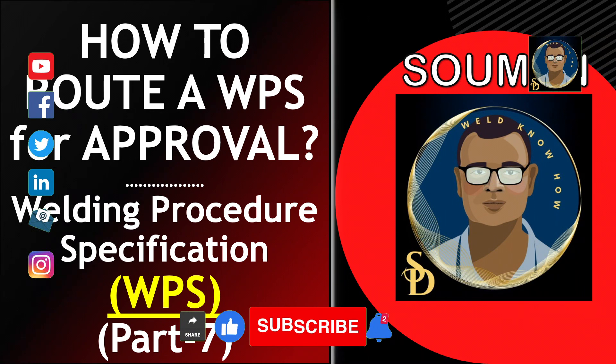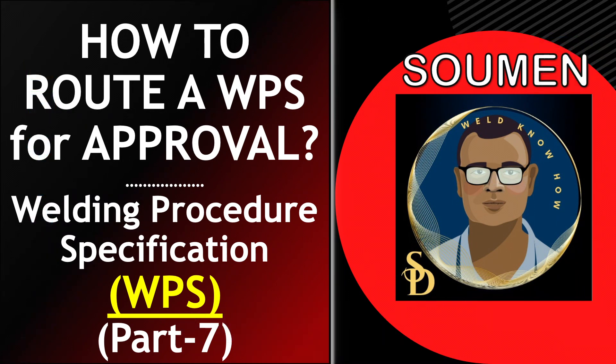Hello viewers, hope all of you are doing well. Today is the WPS series seventh video — part seven. We are almost at an end, but after this video we will also be discussing some tests and processes related to WPS approval. With the same subject, we have learned how to prepare a WPS as per AWS D1.1 structural, which are pre-qualified as well as with some unlisted material which require a qualified PQR. We have also learned a common WPS which can be used for piping and pipeline.